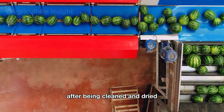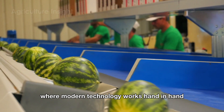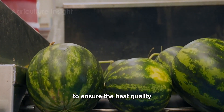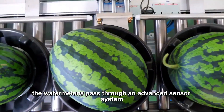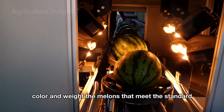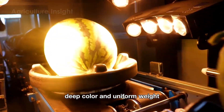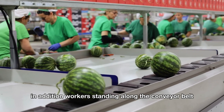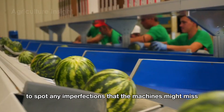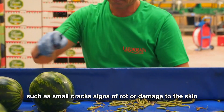After being cleaned and dried, the watermelons continue on the conveyor belt to the sorting area, where modern technology works hand in hand with careful worker observation. The watermelons pass through an advanced sensor system that evaluates their size, color, and weight. Workers standing along the conveyor belt also manually inspect the watermelons to spot imperfections that the machines might miss, such as small cracks, signs of rot, or skin damage.